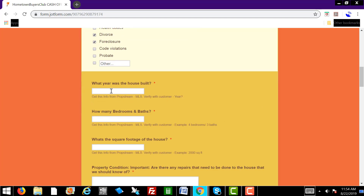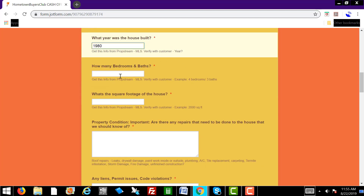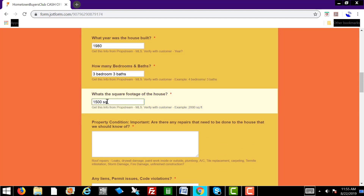What year was the house built? You're already going to know that — we show you in PropStream how to see what year the house was built. Let's say it was built in 1980 as an example. How many bedrooms and baths? You have all this information. As soon as you ask the customer for their home address, you're able to see all of this in PropStream, so you just want to verify it with them. Square footage — let's say it's 1,500 square feet. You'll just verify that with the customer.